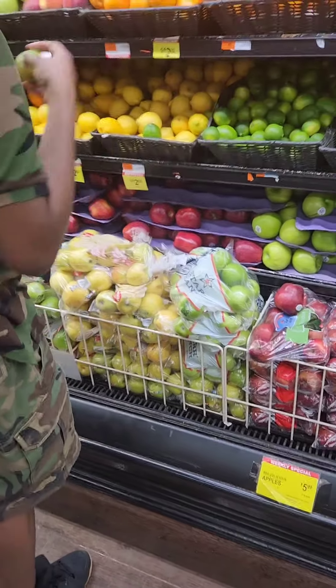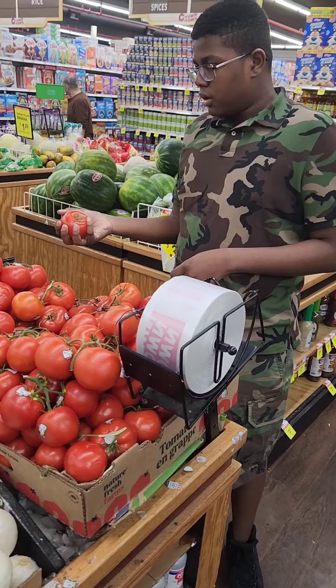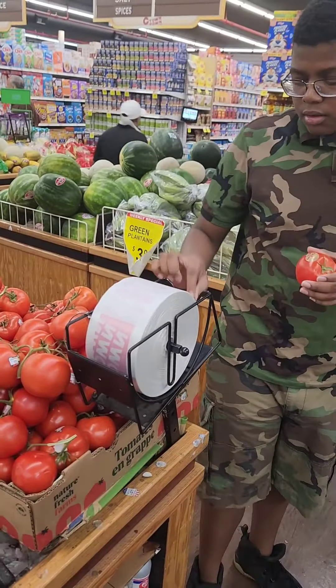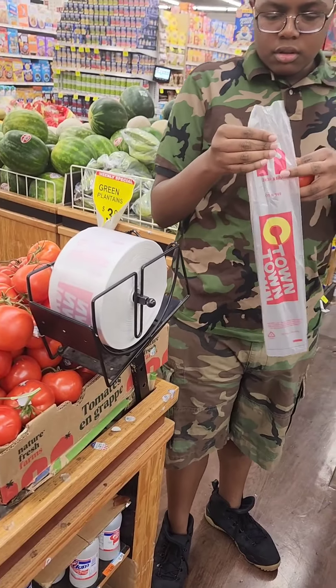Two lines for real. Put it in the plastic. We got onions at home.